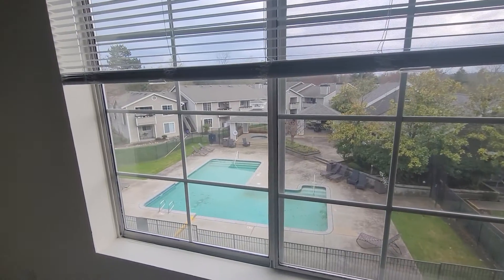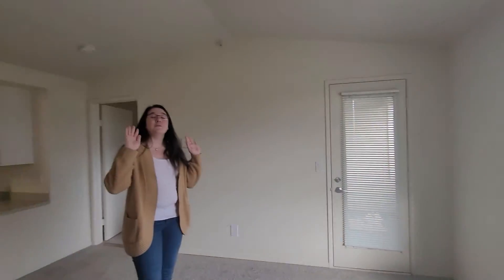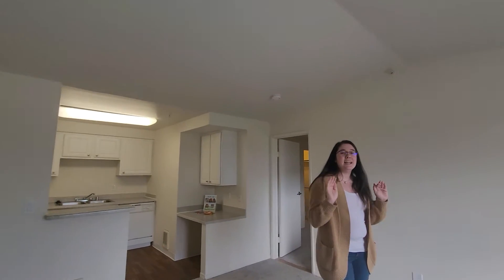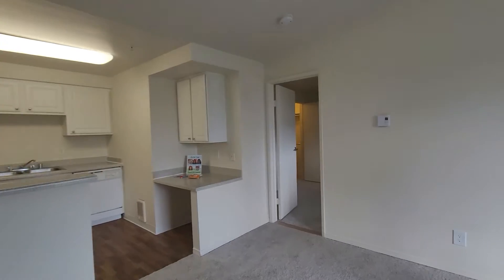Because we are located on the third floor, we also have wonderful vaulted ceilings, just adding that extra layer of space within your home.